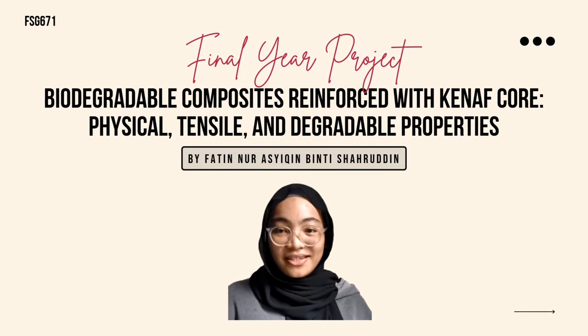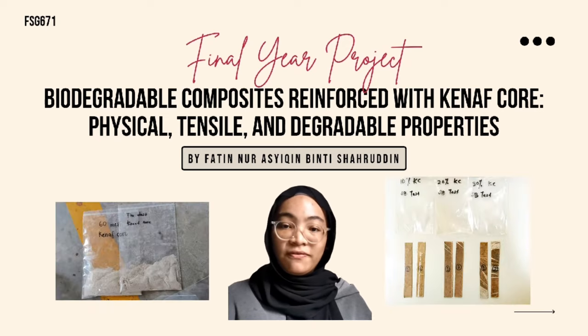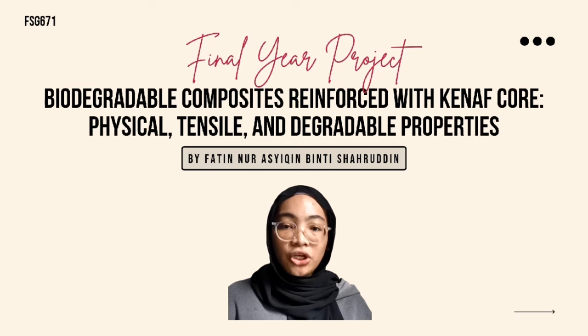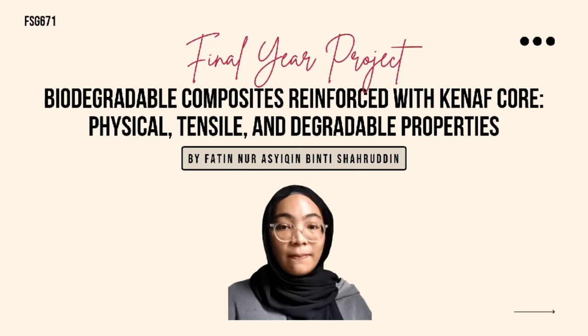The composite-based Kenaf Core Fiber Polybutylene Adipate Coterephthalate has been prepared using melt blending method. PBAT reinforced with 10, 20 and 30% of Kenaf Core Fiber have been prepared and characterized. The physical, mechanical, morphological properties and biodegradability and the soil burial test of the composites were compared.